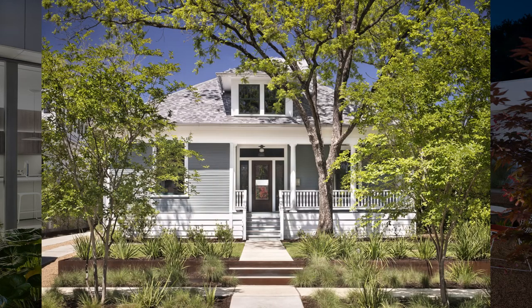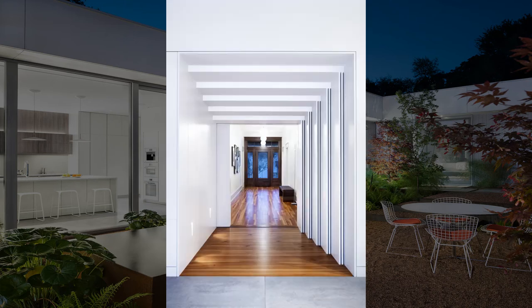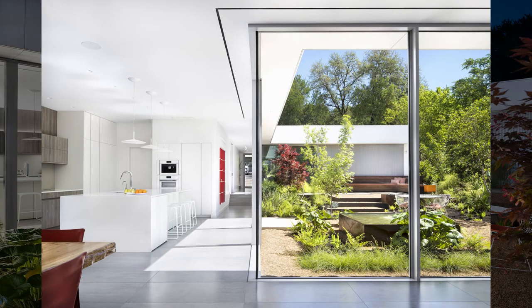The home's name reflects the concept of connecting the interiors to a series of unique outdoor spaces — five yards — each with a different approach to landscape. While the manicured lawn in front maintains the appearance of the traditional neighborhood, the design of the remaining four yards reflects a more informal approach.